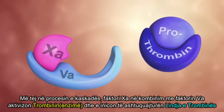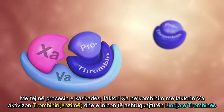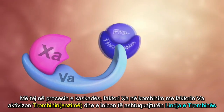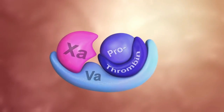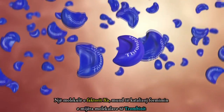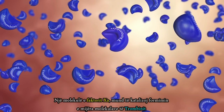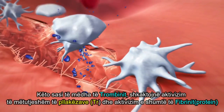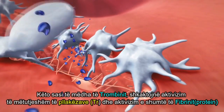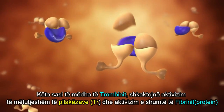Further down the cascade, factor Xa, in combination with Va, activates thrombin and induces the so-called thrombin burst. One molecule of factor Xa can catalyse the formation of a thousand molecules of thrombin. These large amounts of thrombin cause the further activation of platelets and the enhanced formation of fibrin.